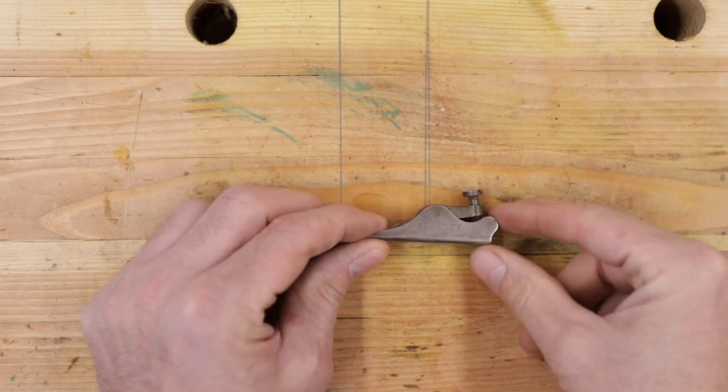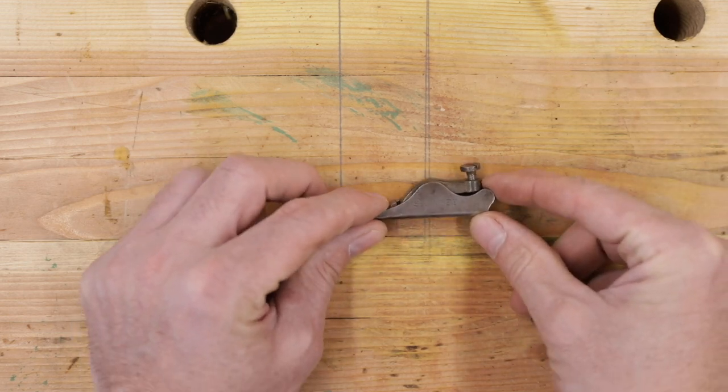So how many of you guys actually know what this is? Let me bring you a little bit closer here.